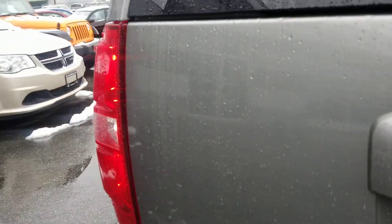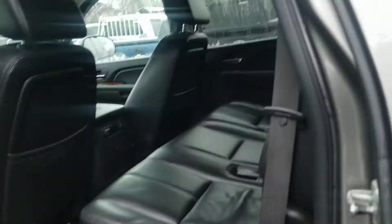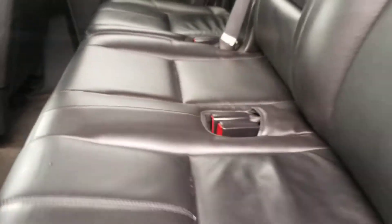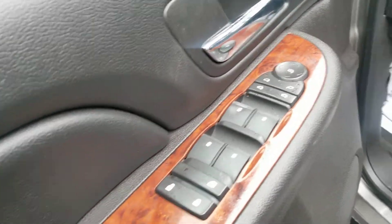Let's see if I can open the back here — oh, it's locked. As you can see, very nice leather inside. Rear heated seats, which is a great feature. And here's the captain seat — very nice wood grain and power seats, of course. There are no rips or tears in the leather.